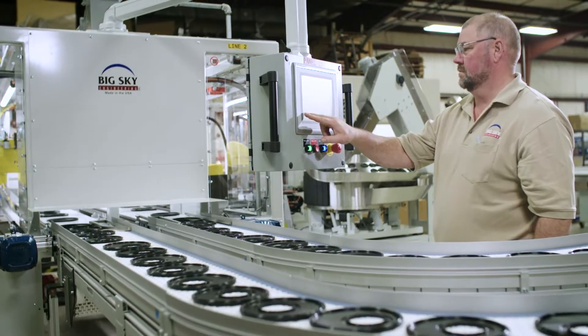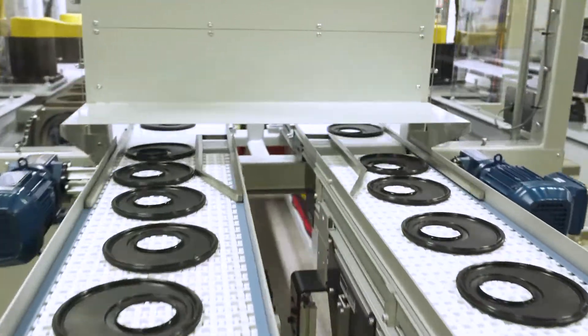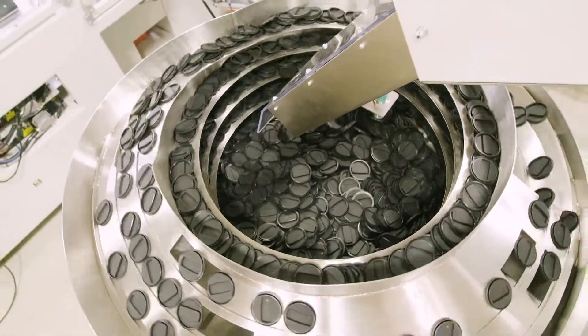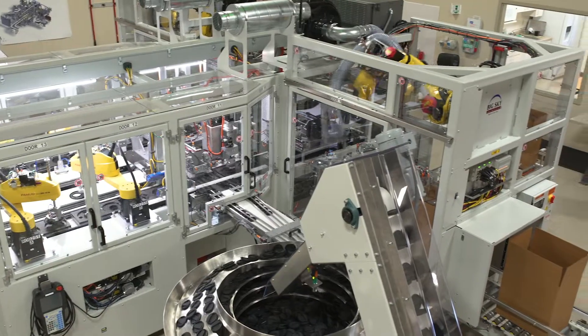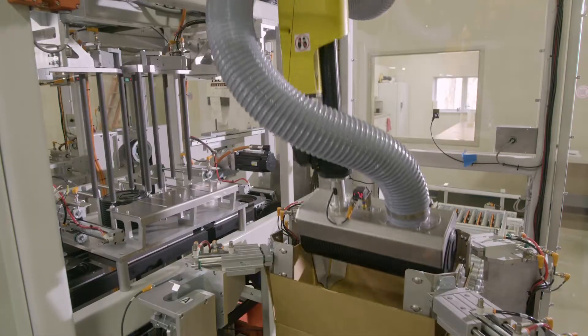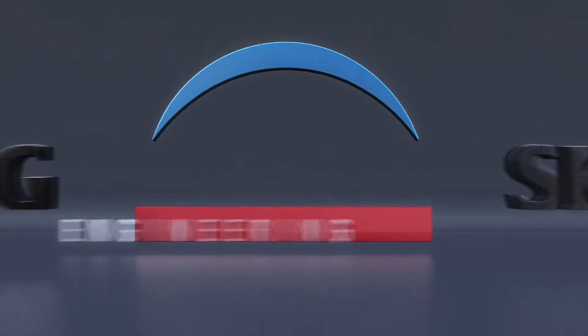Taking a prototype from development to market isn't easy, but if your company has the will to bring something new and amazing to market, then Big Sky Engineering has the way. Intelligent automation. Better manufacturing. Smarter packaging. Big Sky Engineering.